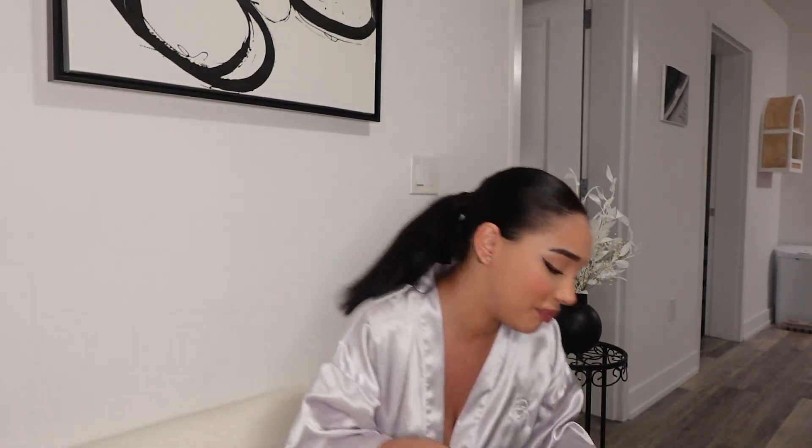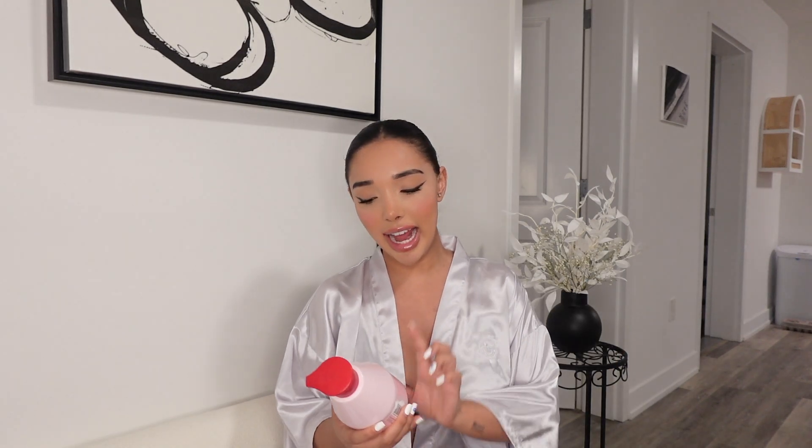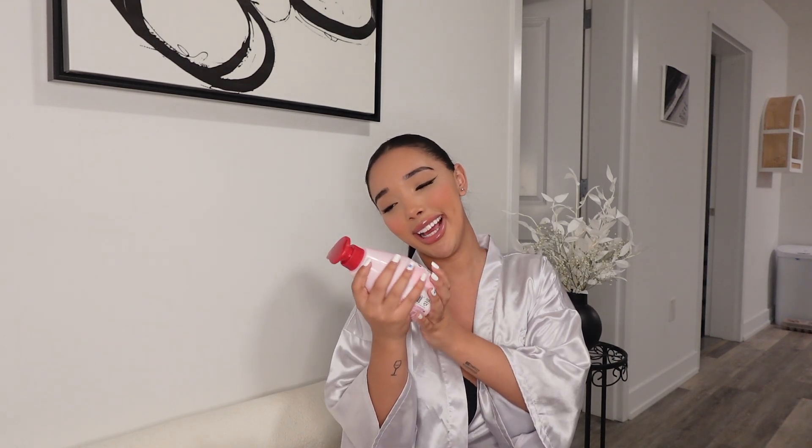I also got another candle — I forgot about this one because it's been a while and this stuff has been sitting in my room. I kept not bringing myself to film a haul, but I'm glad I'm doing it now. This one was $10, but it smells so good — very clean and fresh. It honestly made me want to make a cup of tea. Then I got this strawberry milk body cleanser; I just thought it was so cute, like how could I not buy it?